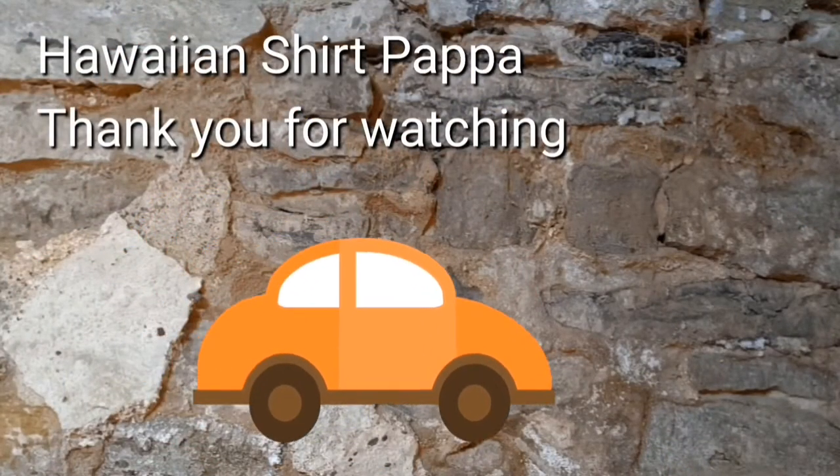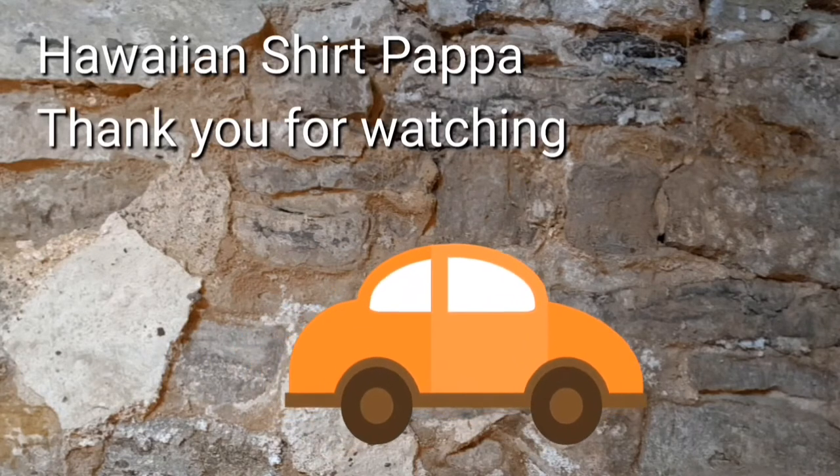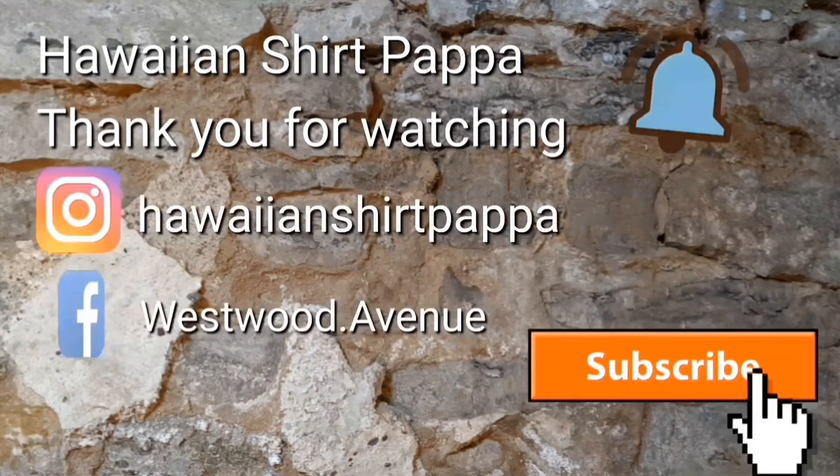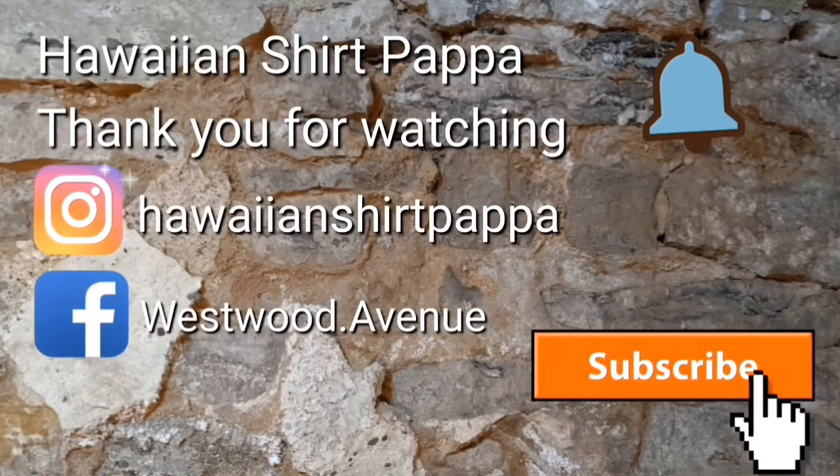Anyway, thanks for watching. Hope you enjoyed this. Give us a thumbs up and maybe even a tinkle on the bell. And see you at the next video. Thanks a lot, folks. Bye-bye.